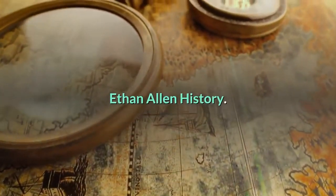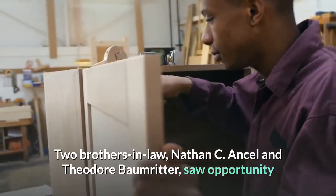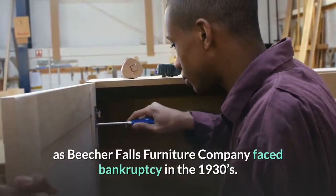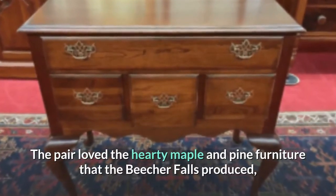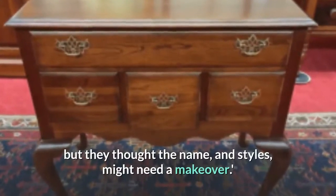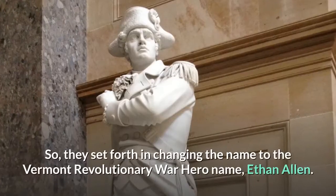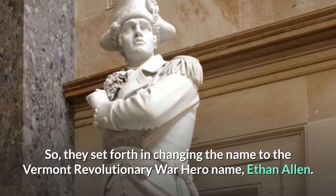Ethan Allen History: Two brothers-in-law, Nathan C. Ansell and Theodore Baumritter, saw opportunity as Beecher Falls Furniture Company faced bankruptcy in the 1930s. The pair loved the hearty maple and pine furniture that Beecher Falls produced, but they thought the name and styles might need a makeover. So they set forth changing the name to the Vermont Revolutionary War hero name, Ethan Allen.